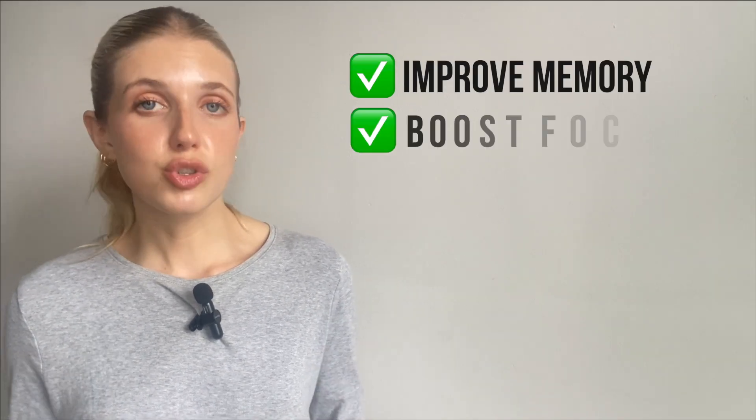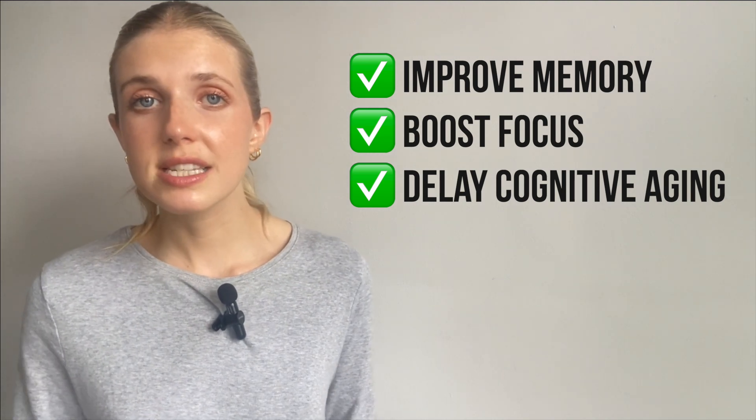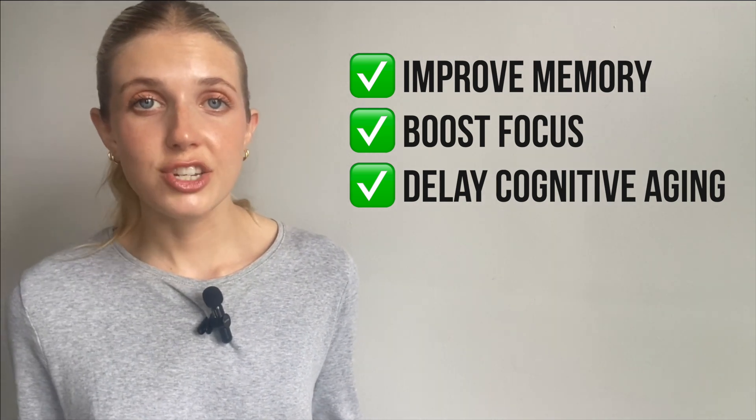What does this all mean for you? If you're learning a second language, you're not just picking up grammar — you're upgrading your neural circuitry. Even short-term language learning can improve memory, boost focus, and delay cognitive aging. Language learning is associated with later onset of dementia. And if you're struggling with switching fluently, don't stress. The simple act of trying already strengthens your brain, and over time, that mental muscle becomes more efficient.